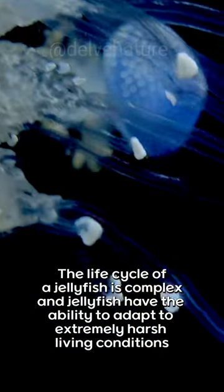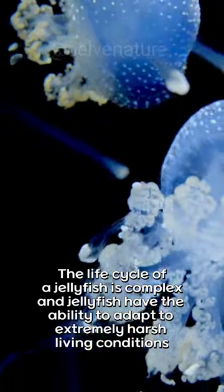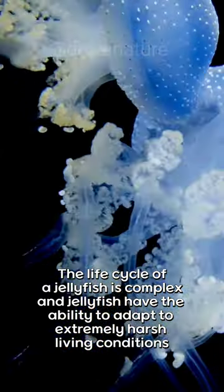The life cycle of a jellyfish is complex, and jellyfish have the ability to adapt to extremely harsh living conditions.